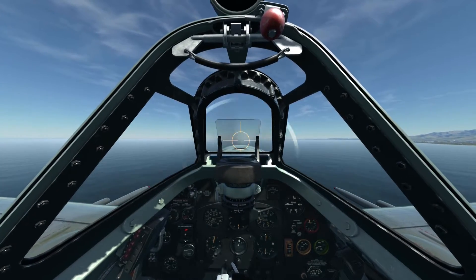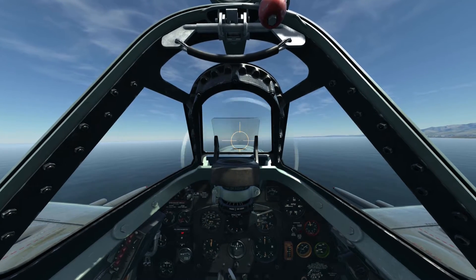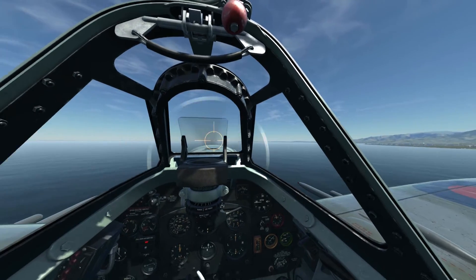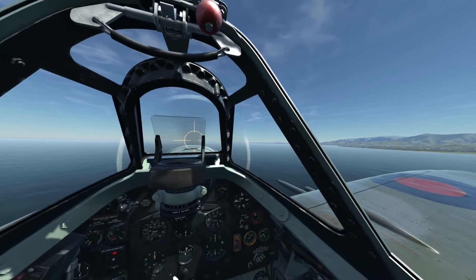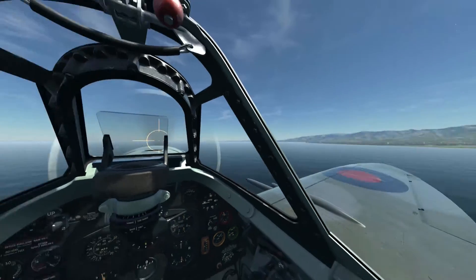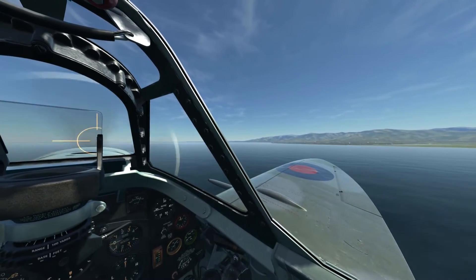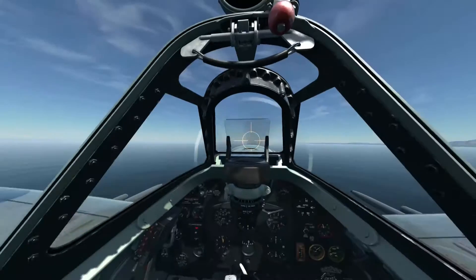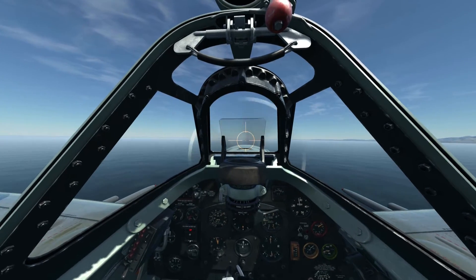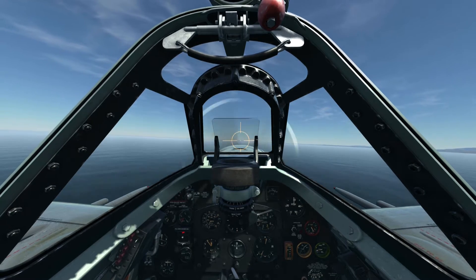Quick update to my last video on the engine stress test. The issue of level speed has come up, so we're going to do a quick test. Commenter Duke claims that if I reduce the RPM below 2800 to the 2750 range, my speed will go above 330 miles per hour indicated. So we're going to increase now to max RPM and full boost.